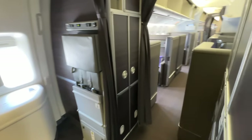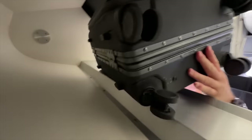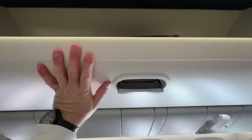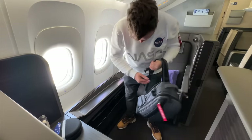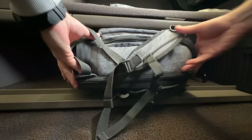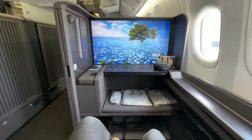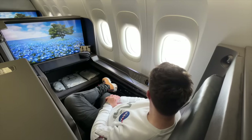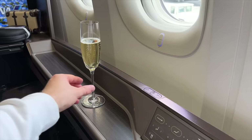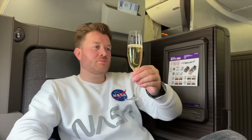I'm warmly welcomed on board and shown over to the far aisle where my suite 2K is located. Let's get my luggage stowed in my very own overhead bin and settle into the suite — not forgetting there's ample room in front to stow my rucksack. First impressions are really quite something. I just can't get over the size of that TV. I'm served a pre-poured glass of champagne — unsure exactly what this is, but I can't say I'm one to say no.